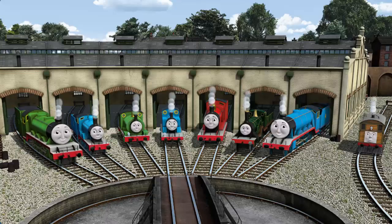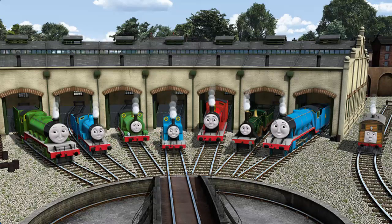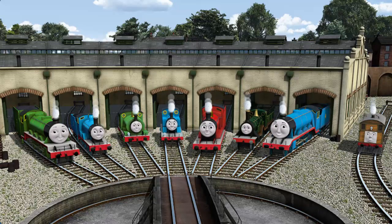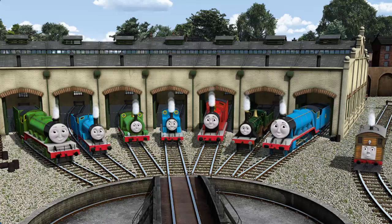You helped repair Henry and Edward and Percy and Thomas and James and Emily and Gordon and Toby. You are really useful.